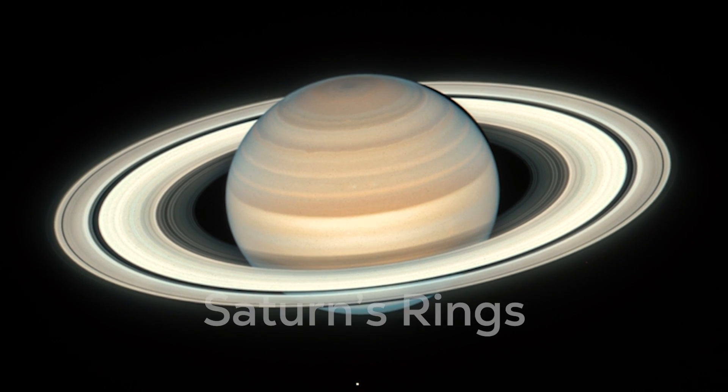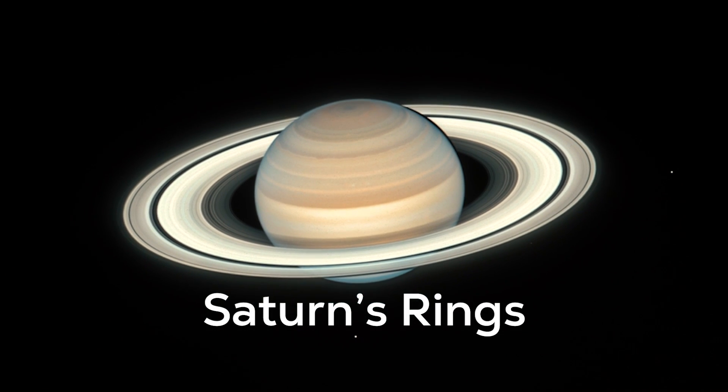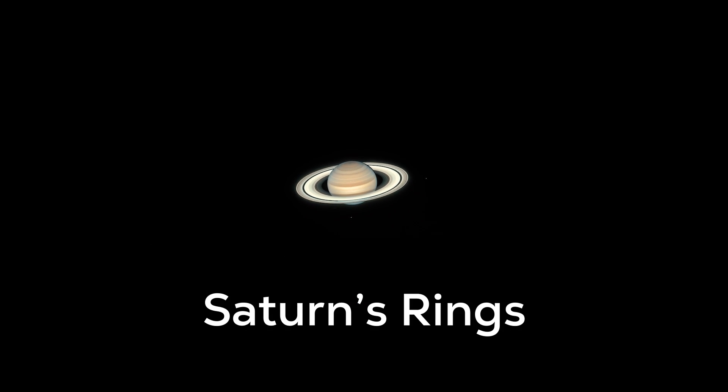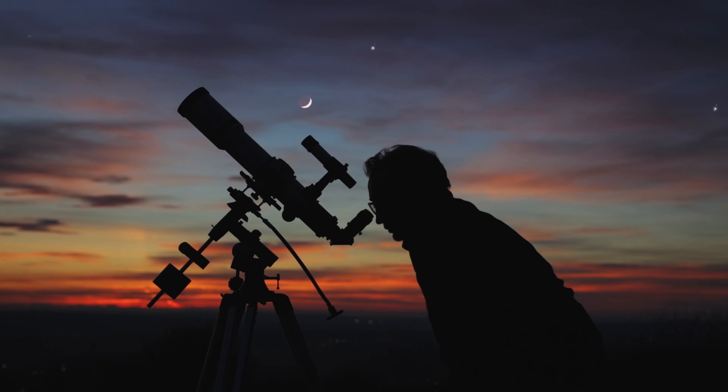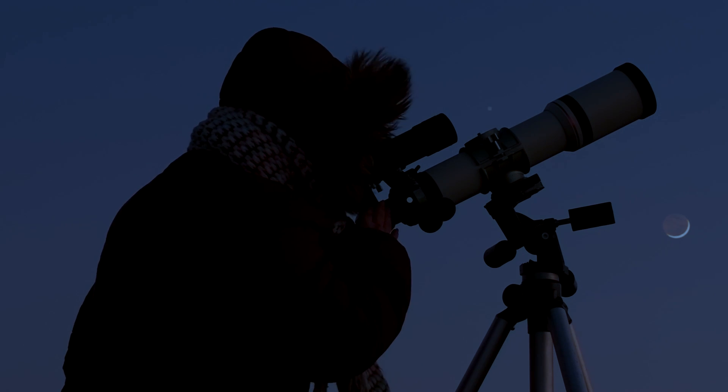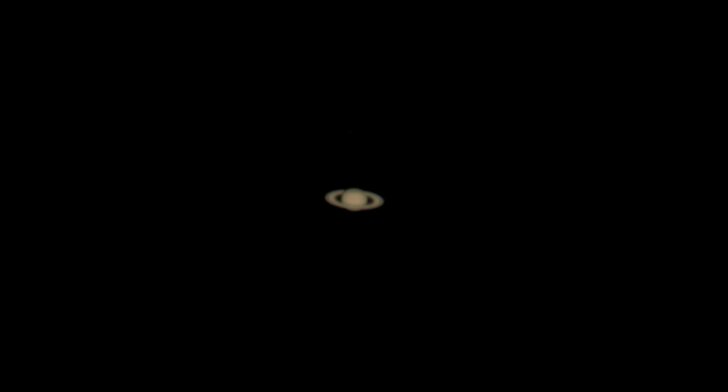Let's start with Saturn's rings. At its closest, Saturn is still 1.2 billion kilometers away from Earth. So it may appear small in your telescope, but those rings are unmistakable. Many people can think back and recall the life-changing moment when they first saw Saturn through a telescope. It truly is the jewel of the solar system.